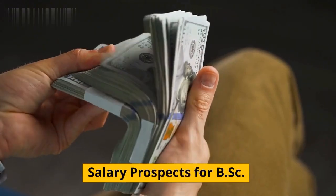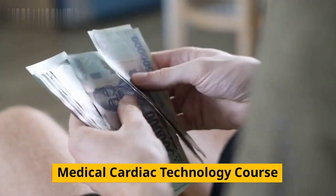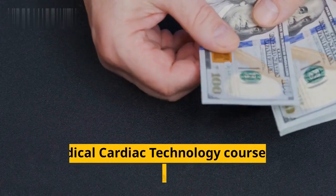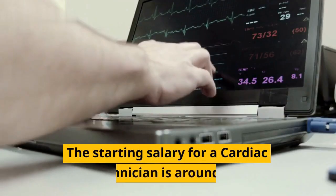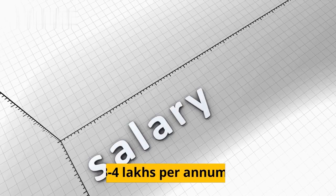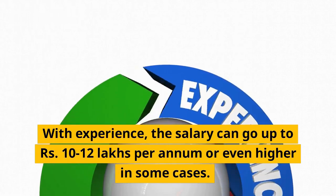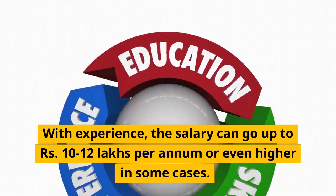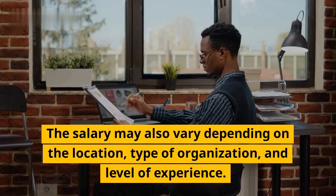The salary prospects for graduates of the BSC Medical Cardiac Technology course are lucrative. The starting salary for a cardiac technician is around Rs. 3 to 4 lakhs per annum. With experience, the salary can go up to Rs. 10-12 lakhs per annum or even higher in some cases. The salary may also vary depending on the location, type of organization, and level of experience.